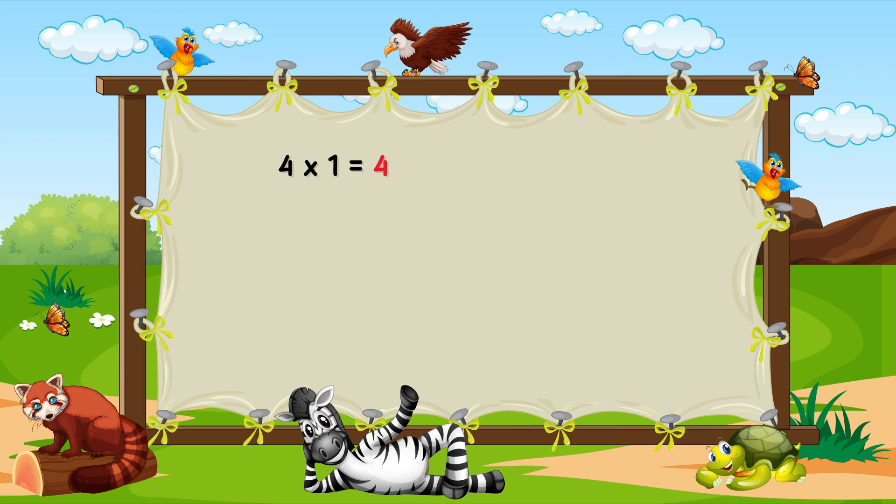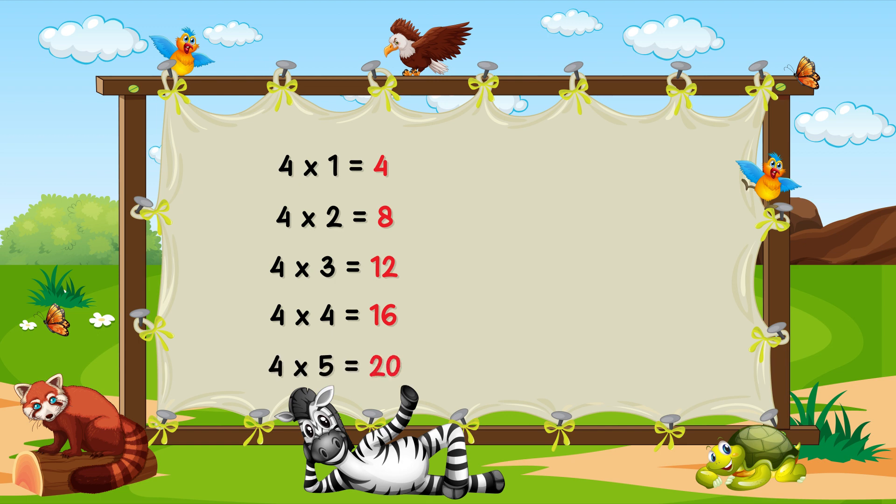Four one ja four. Four two ja eight. Four three ja twelve. Four four ja sixteen. Four five ja twenty.